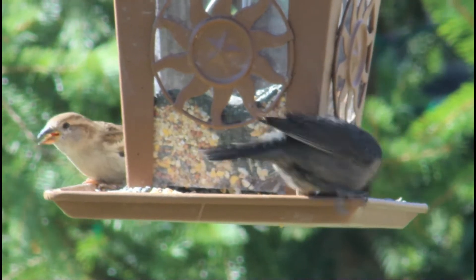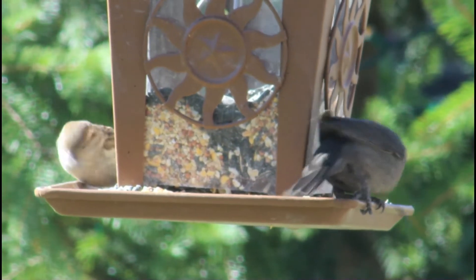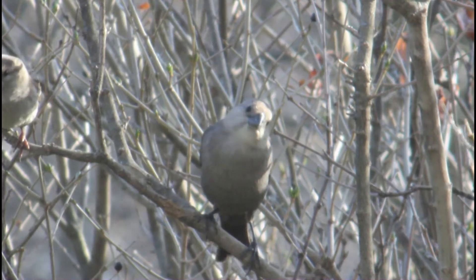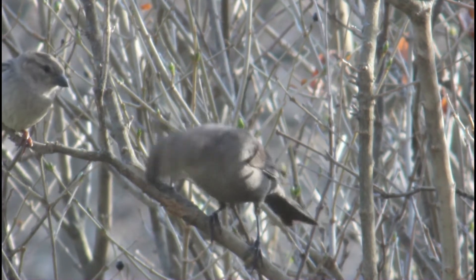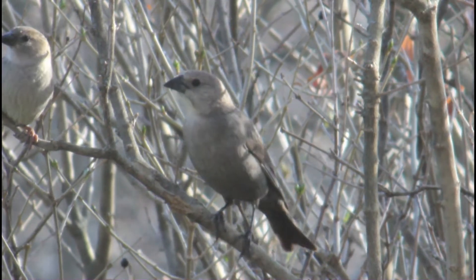Instead, they pick a host species' nest and simply lay their eggs there. Brown-headed cowbirds are not picky about which species' nest they use — in fact, brown-headed cowbird eggs have been reported in over 220 different species' nests.